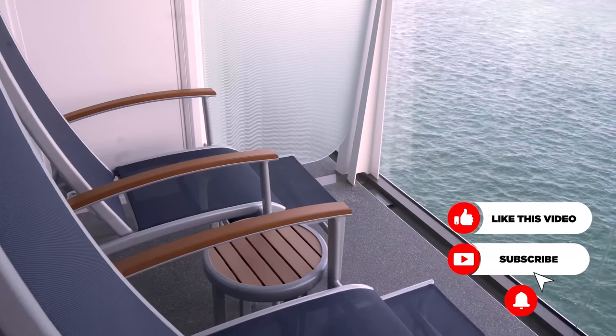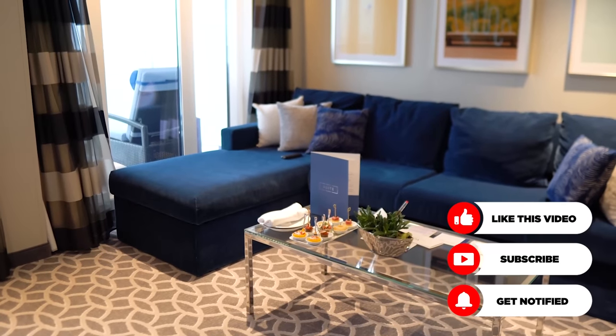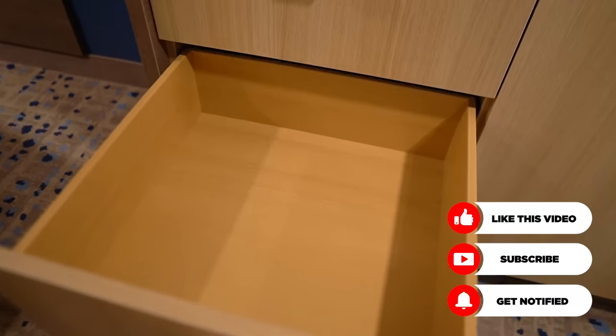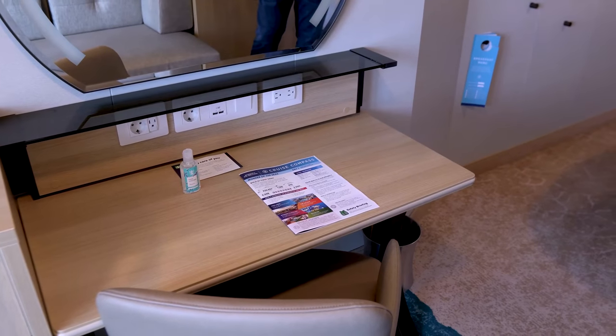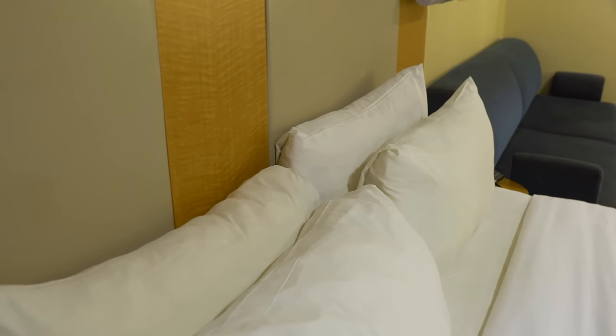Whether you're staying in an inside room, moving up to a balcony, or even living the suite life, there are ways to take advantage of what your room has to offer and maximize that space to work better for you. Today I've got 10 cruise hacks that will really help you out in terms of making the experience in your cabin just that much better.